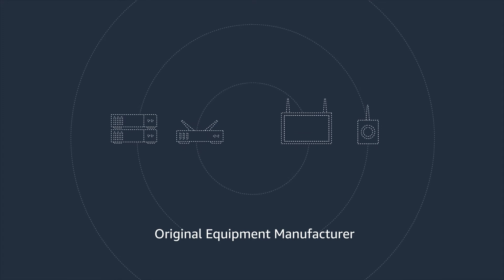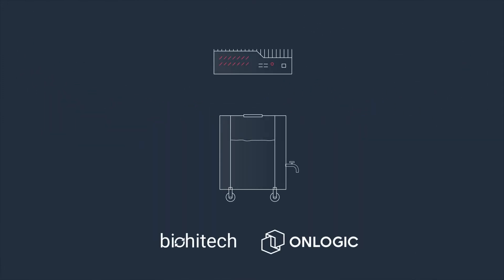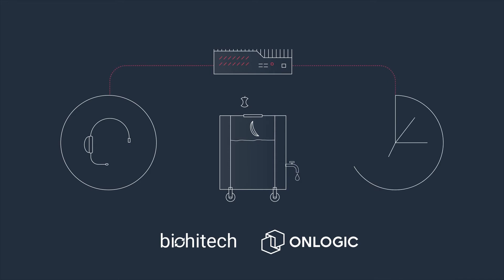Original equipment manufacturer partners offer qualified, off-the-shelf devices such as edge servers, gateways, industrial PCs, and sensors that work with AWS IoT. BioHightech worked with OEM partner OnLogic to provision a reliable, compact IoT gateway for their digester — a machine that naturally converts food waste into wastewater. The OnLogic gateway enables BioHightech to provide real-time support and allows customers to remotely monitor and efficiently analyze their food waste processing.